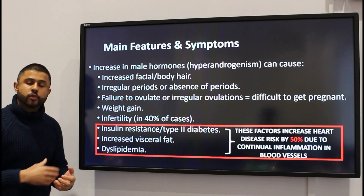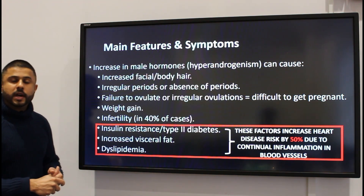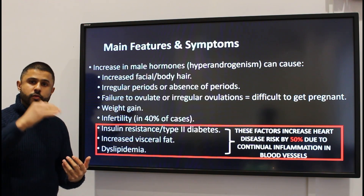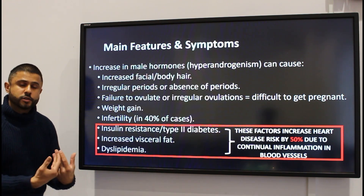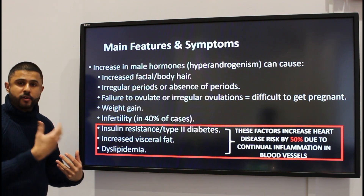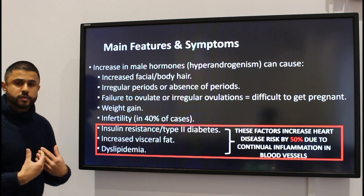They may also have increased visceral fat — the fat around the abdominal organs — and they also develop dyslipidemia, which is basically elevated cholesterol and a reduction of the good HDL cholesterol. These factors increase the risk of heart disease. PCOS is increasing heart disease risk by about 50% because of continued assault to the blood vessels of the body.